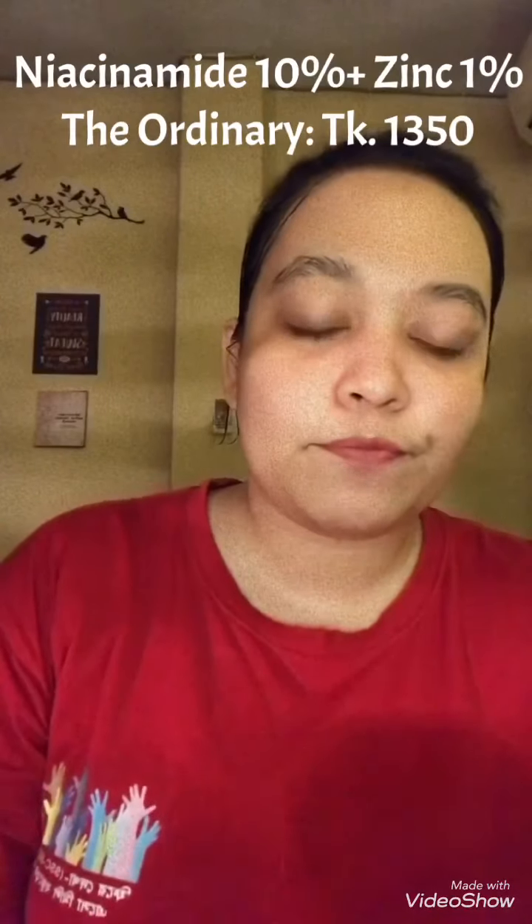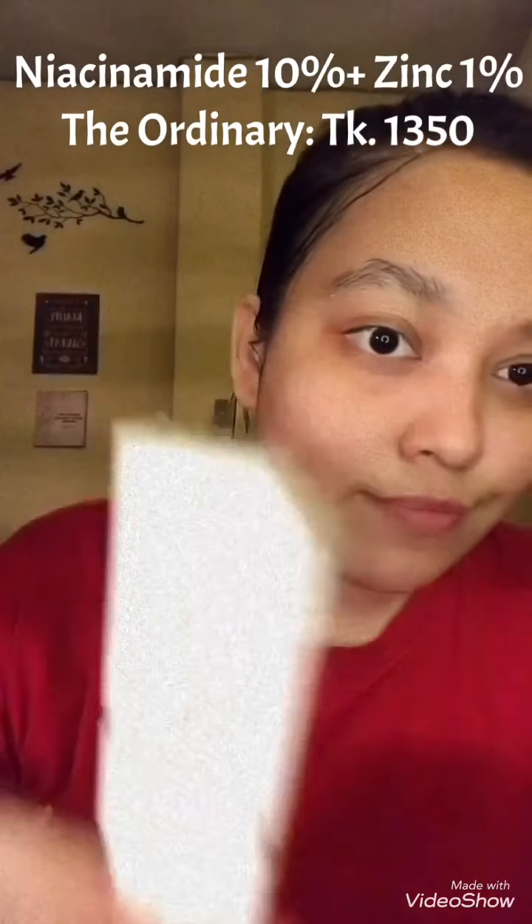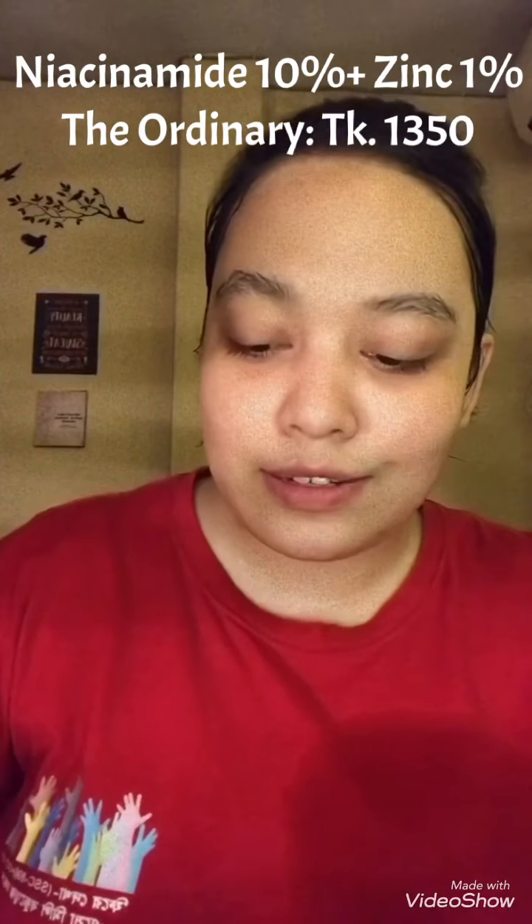Now I will use this brightening mask, which is very good because it hydrates your skin and leaves it glowing. It's a very good mask. You wear this mask for 10 minutes and you can see your skin will glow.